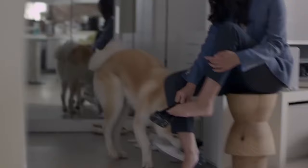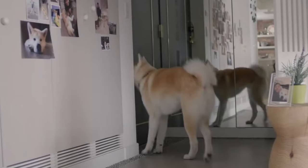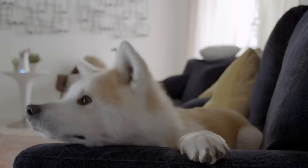Treat dispensing dog cameras. I was super excited when this technology came along because it's one way that you can really proof your cues. What that means is get some really strong obedience — sit means sit no matter where you are, whether you're downstairs, upstairs, in the same room with your dog or not even in the same household with your dog. Really getting your dog to understand what you're asking can be very easy when using something like an intelligent dog camera with a treat dispenser.